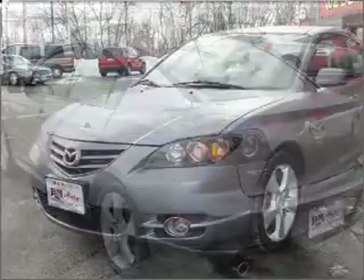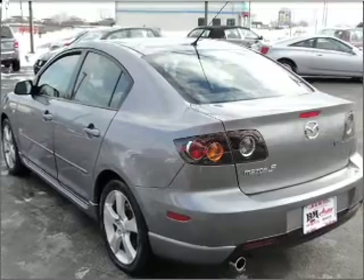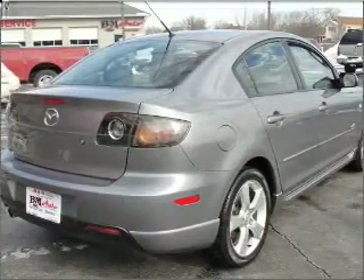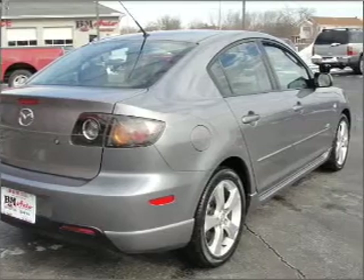With an efficient four-cylinder engine connected to a smooth shifting transmission, premium wheels give a more luxurious look. The anti-lock braking system will help deliver you safely to your destination.